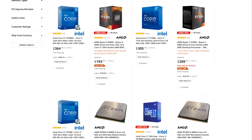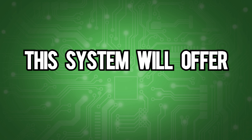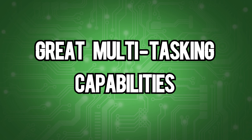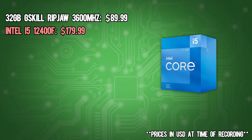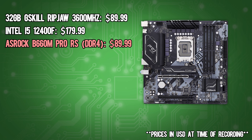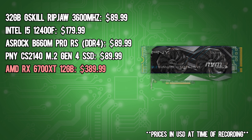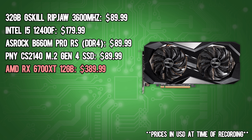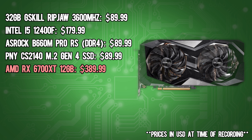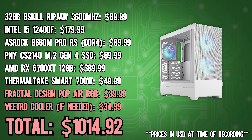Working within our $1,000 budget, we've put together our best price-to-performance build. This system will offer great multitasking capabilities with 32GB of RAM and great single-thread performance with the i5-12400F. Paired with the ASRock B660M motherboard, this will help us achieve PCIe Gen 4 speeds with the PNY CS2140 SSD. With the RX 6700 XT at the helm, we're looking at fantastic frame rates at both 1080p and 1440p, powered by the Thermaltake 700W power supply, with decent headroom for future upgrades.